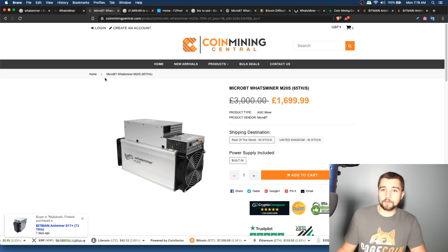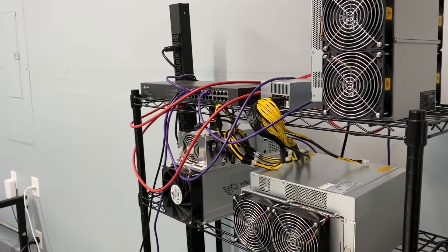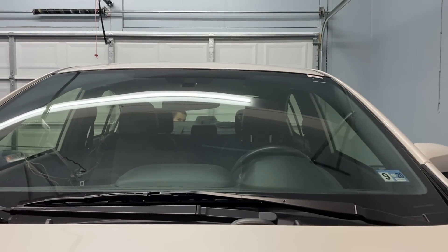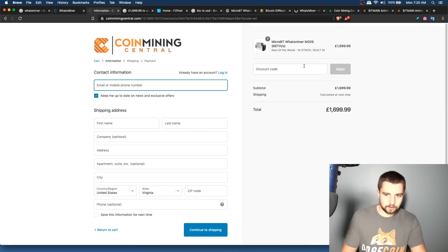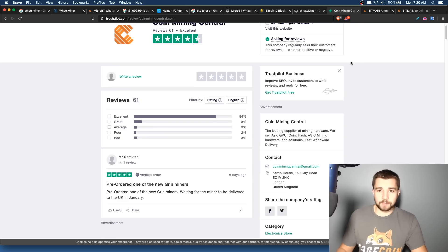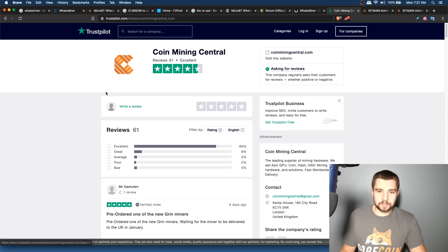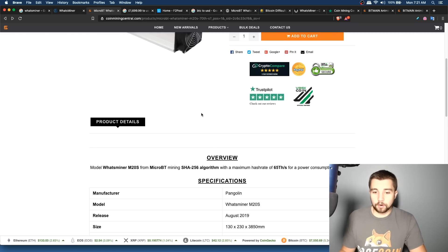Today's video is made possible by Coin Mining Central. We've been dealing with them for a while — they've helped us acquire miners that were otherwise unacquirable. We've created a permanent site-wide coupon code 'BOSSCOIN' for 3% off. Just add to cart, enter 'BOSSCOIN' at checkout for the discount. If you have any concerns, join our Discord — some members have ordered from them. You can also check their Trustpilot reviews, which are solid.